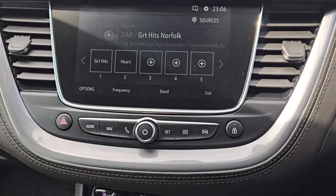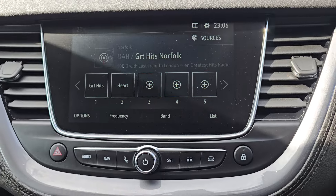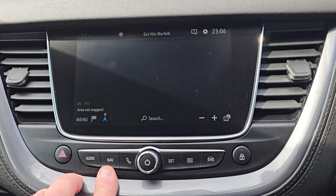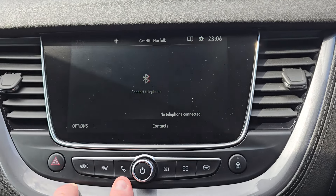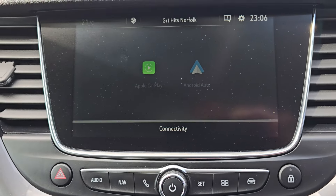You've got your stereo system up here. You've got DAB digital radio, and sat nav built in as well. You can connect your phone up to it via Bluetooth, etc. And it's also got Apple CarPlay and Android Auto.